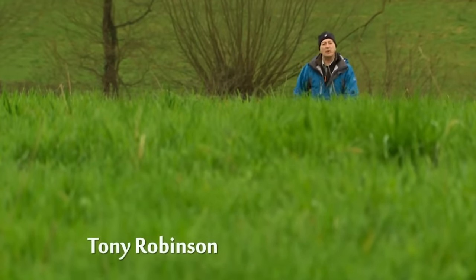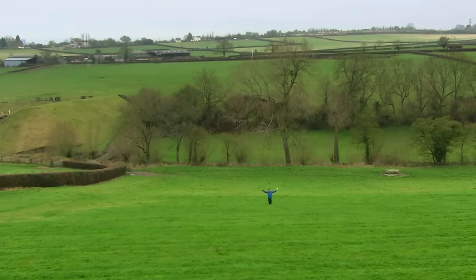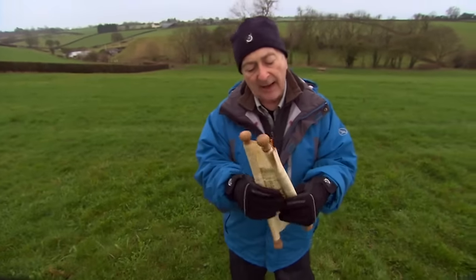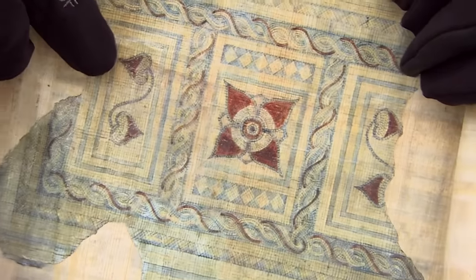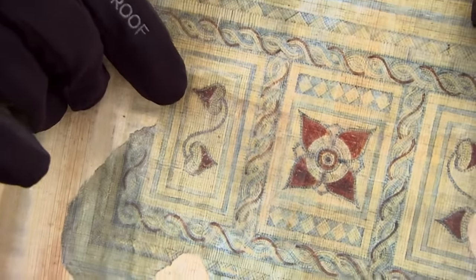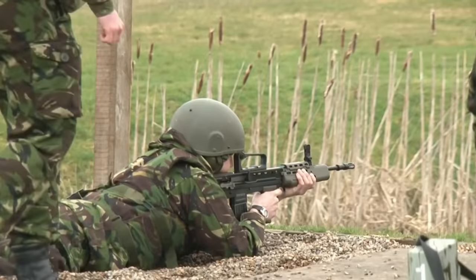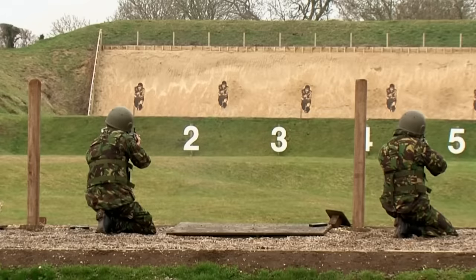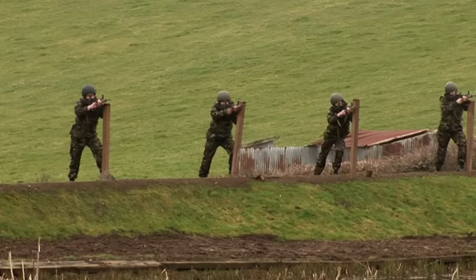Back in the days of Queen Victoria, an amateur archaeologist made an intriguing discovery underneath these Somerset fields: two Roman mosaics. Have a look at this drawing — see the detail in that rose pattern? Classic evidence of a Roman villa. But experts think there could be even better mosaics still down there, although there's a very good reason why they haven't tried to look. For the last hundred years, this whole area has been an army firing range.